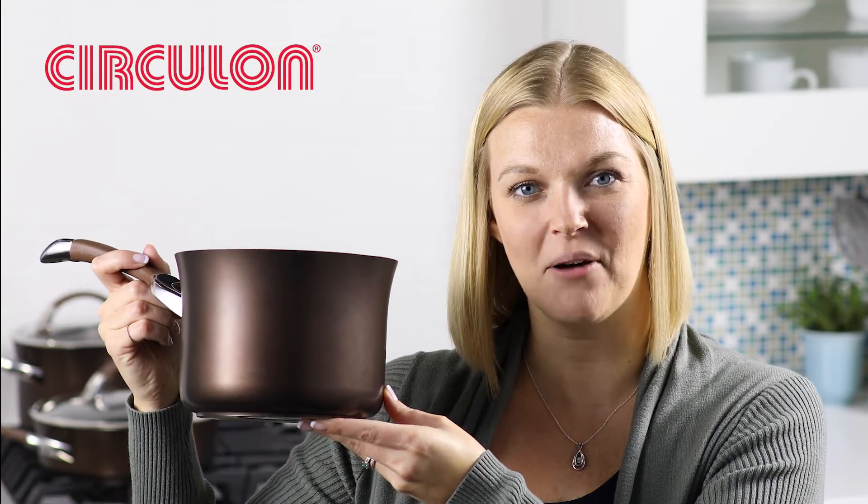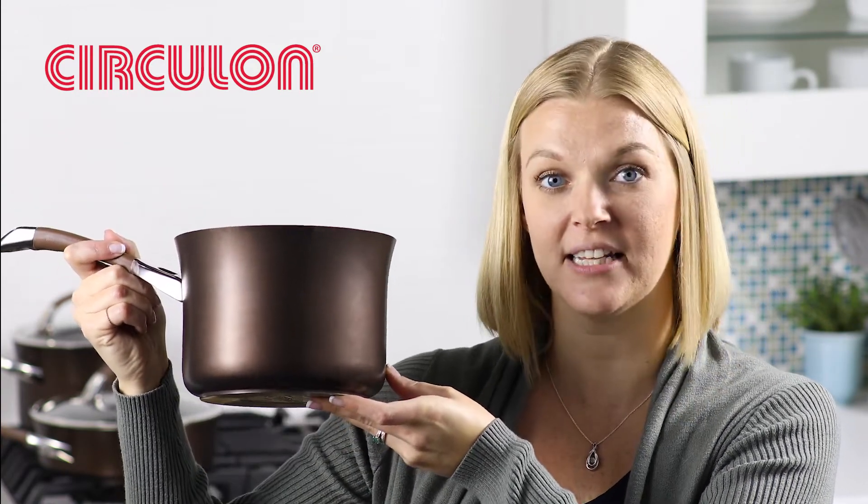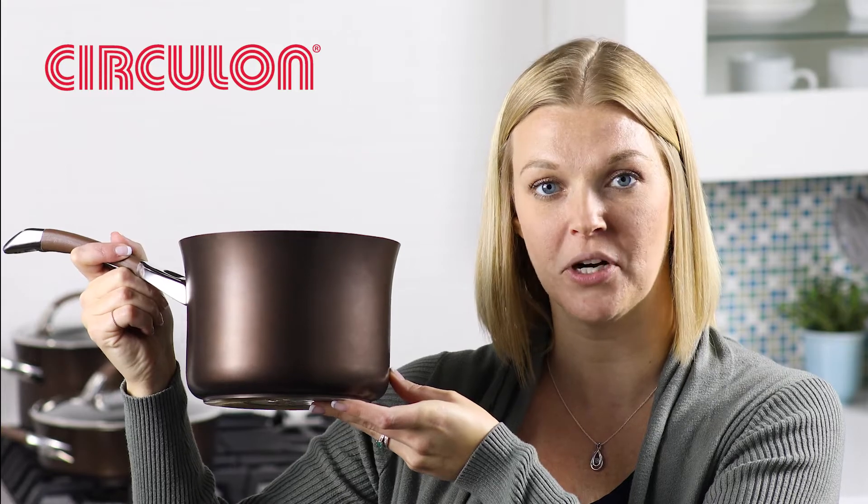It's the difference you can see and get with Circulon. Coated on the inside and the outside, Circulon cleans easy and looks newer longer.